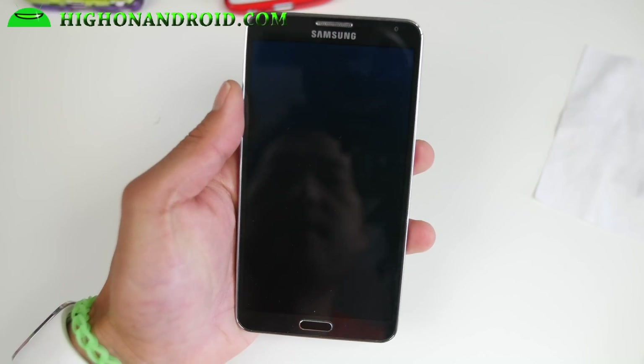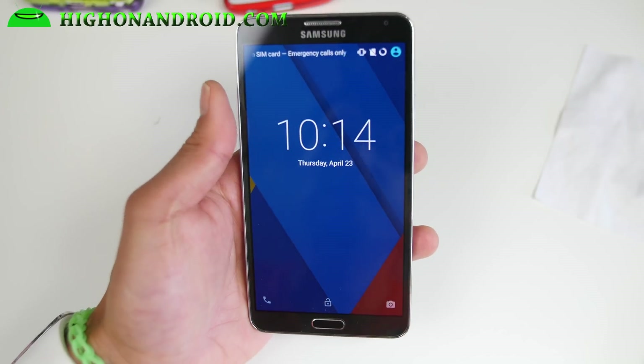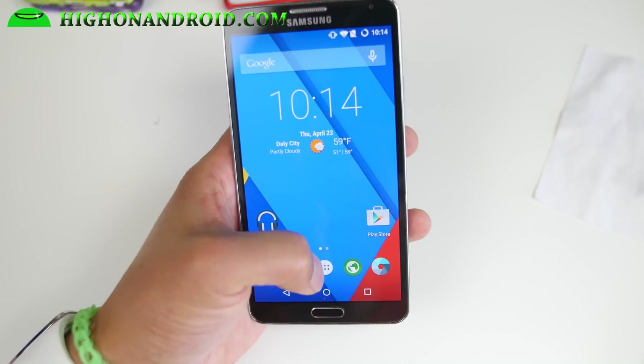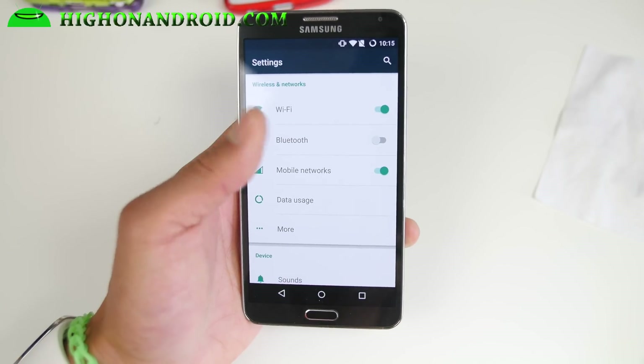I'm running Temasek CM12.1 on my Galaxy Note 3. This is the SMN9005, the international model, but you can also install this on T-Mobile, Sprint, and Verizon if you have a developer edition.